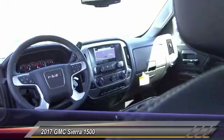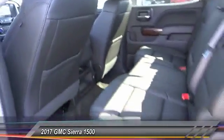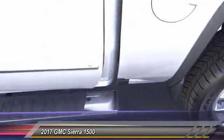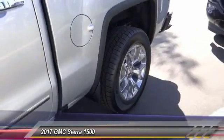Navigation system, keyless entry, backup camera, Bose sound system, steering wheel audio control, Bluetooth wireless data link for hands-free phone, air conditioning, dual airbags, power steering, cruise control.